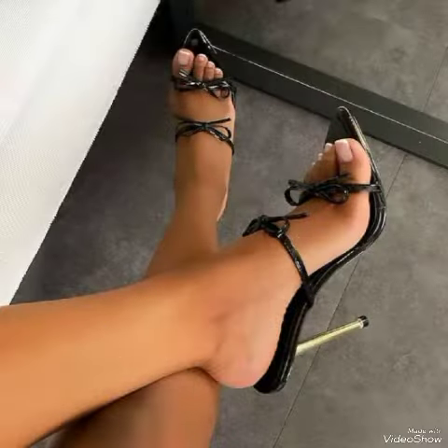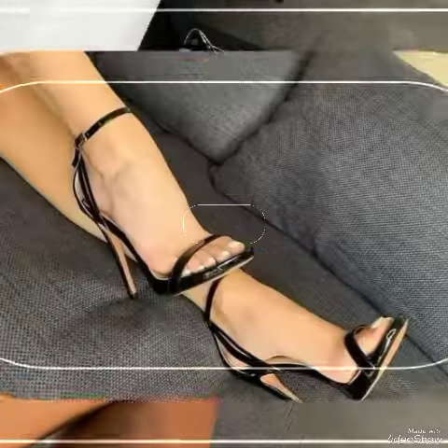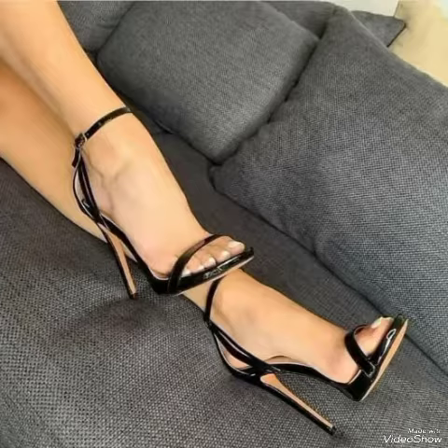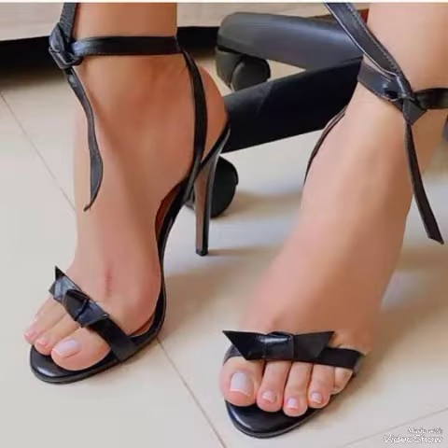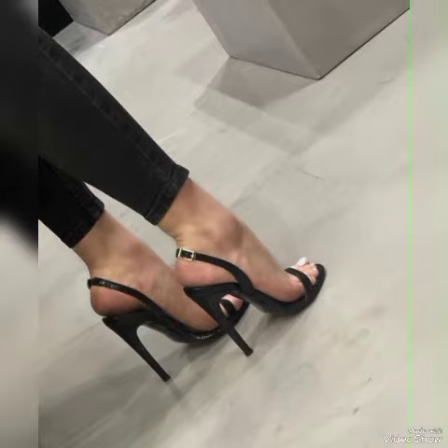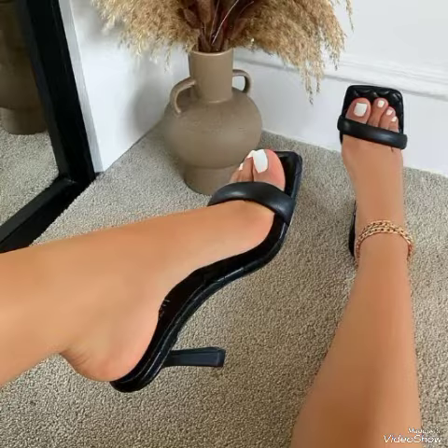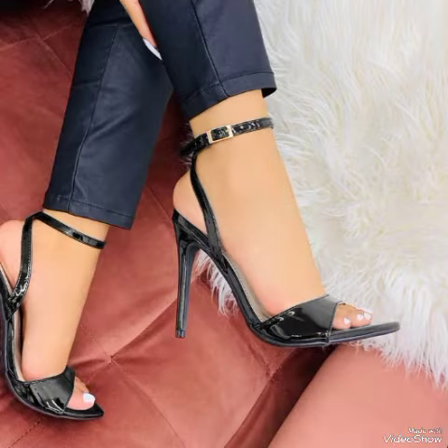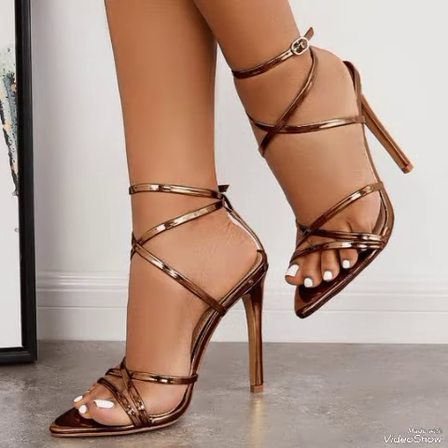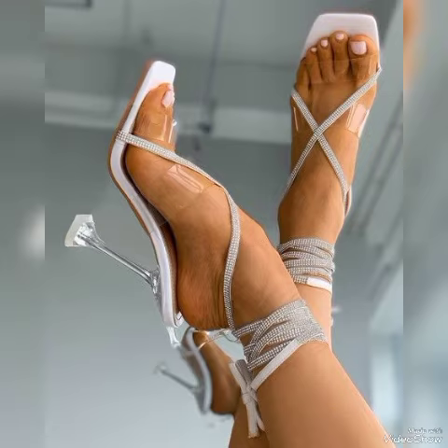Dear friends, if you are fashion lovers and you want to know about the latest beautiful high heel sandals and trends in fashion, then subscribe to my channel. If you have already subscribed, please press the bell icon — by pressing the bell icon you will get all the notifications of my upcoming videos. If you like my video, share it with your friends, family, and relatives.